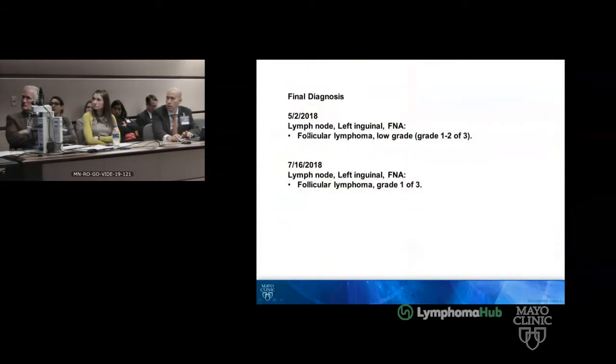The biopsy on May 2nd and two months later are both follicular lymphoma, low-grade, either grade 1 or 1 to 2.